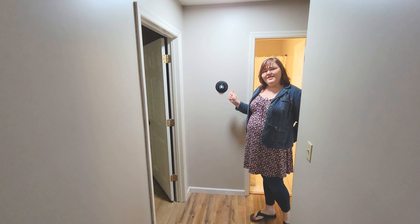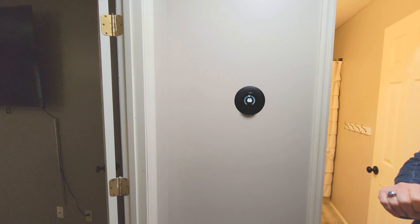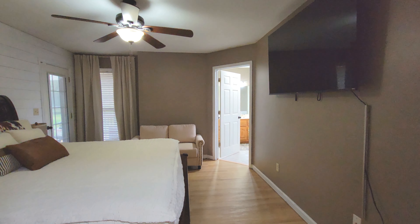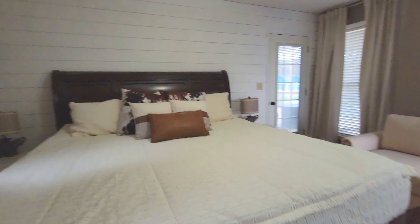We've got the Nest installed downstairs and upstairs, so that makes it easier for you to keep the temperature how you like it, whether you're home or away from home. And for my farmhouse lovers, come inside and check out these shiplap walls we have.